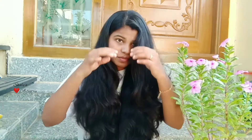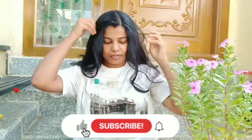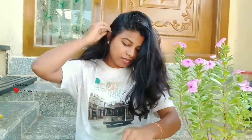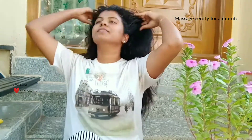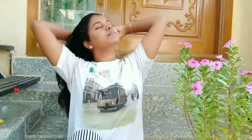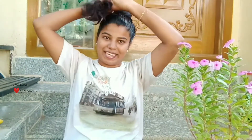You can use cotton balls for applying this, or I'm going to use the lemon skin itself. Give a mild massage. Leave it for 15 to 20 minutes and take a head bath.